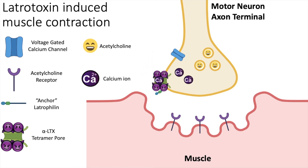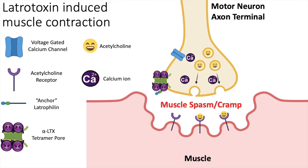This pore is large enough that calcium ions can pass through, bypassing the voltage-gated calcium channel and entering the terminal. This puts the terminal in a continually active state, and the neuron will constantly release acetylcholine even though there are no signals from the brain telling the motor neuron to activate. As a result, acetylcholine is constantly released and will continually bind to acetylcholine receptors on muscles.